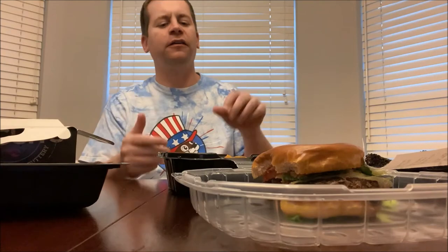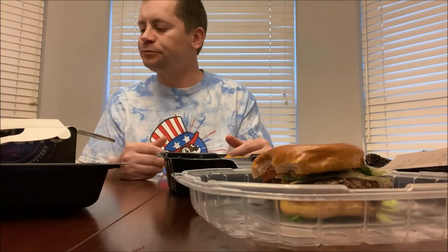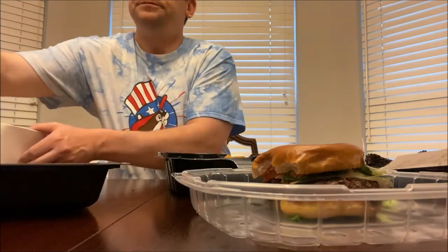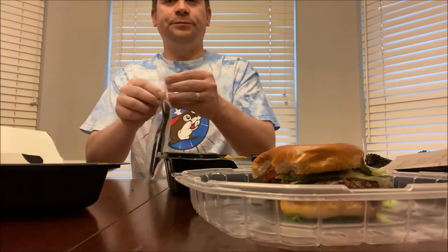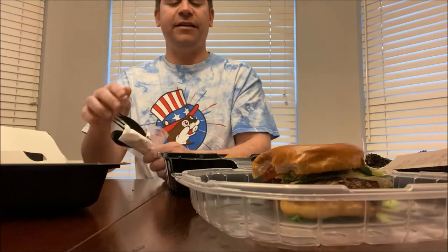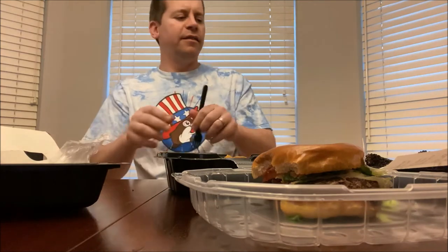They've got that cheese flavor because they're cheddar bay, but they've also got sort of a garlic taste to it too — I think they do put garlic in there. It's amazing. It's obviously my favorite thing from there, but that burger is right up there. Their steak is great too, and their fish sandwich — everything I've had from Red Lobster is really good. Let's try this cake.